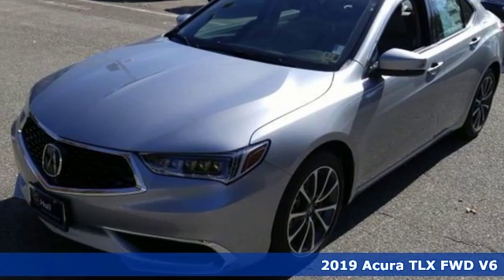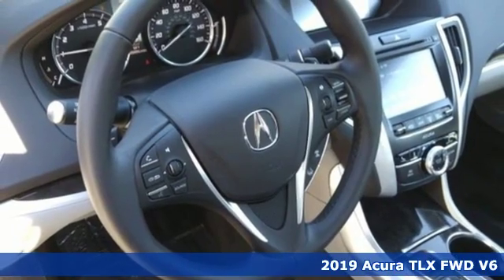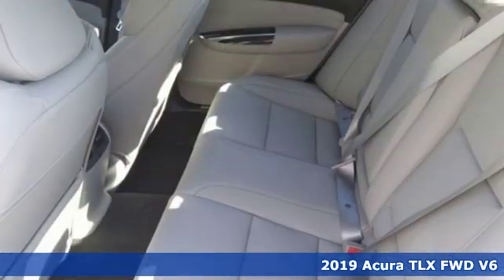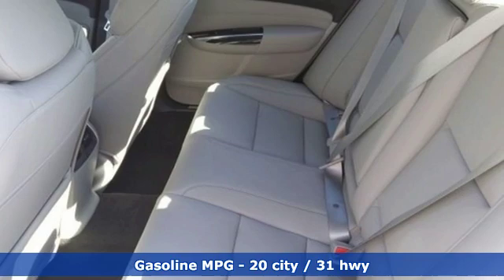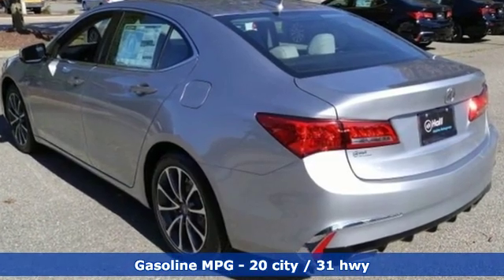It's a new 2019 Acura TLX. Athletes have the best bodies, so it's no surprise this TLX looks as good as it does. And just wait till you experience its performance. And it comes with all the amenities you need.